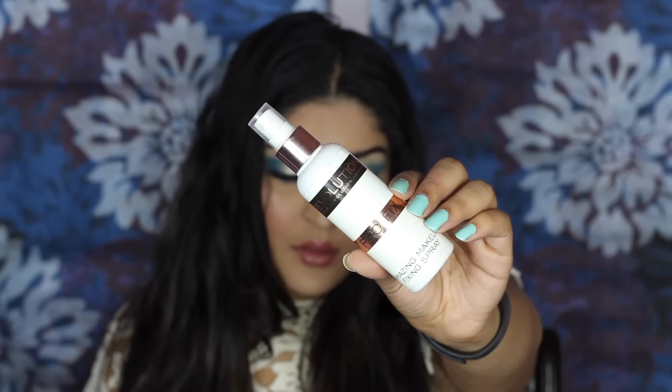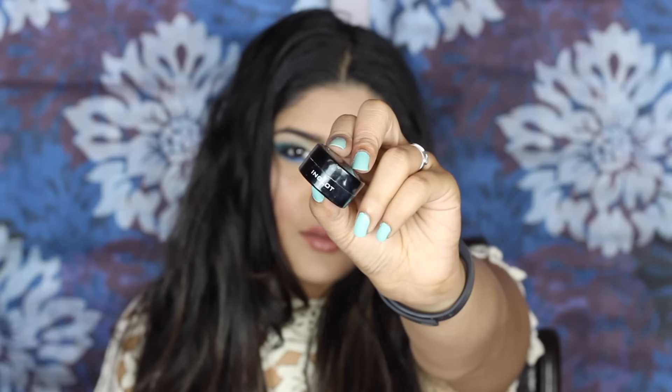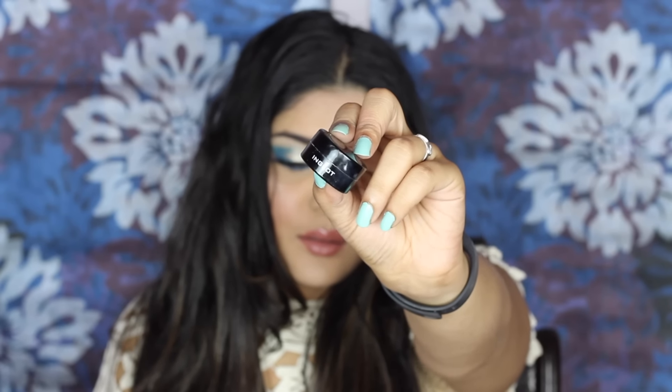I'm starting off by taking a makeup fixing spray and misting it all over my face because my face needed a little extra something. There's also a scar that's been itching and became a scab, so please don't mind that. Then I'm moving directly onto the eyes and taking Inglow Under Makeup Paste as my eyeshadow primer, applying it all over my eyes as well as on the lower lid because we're gonna be putting shadows there as well.